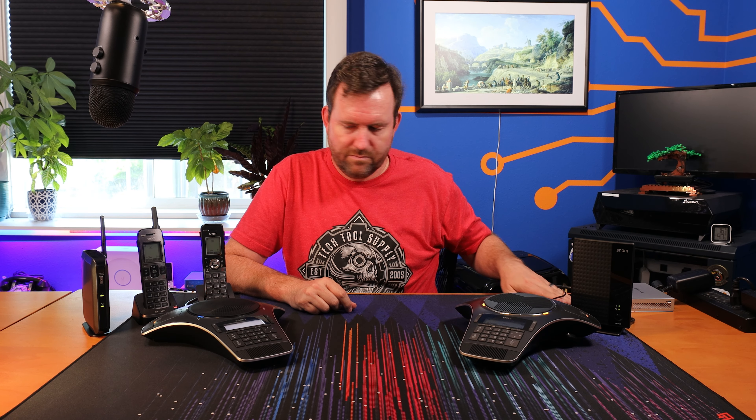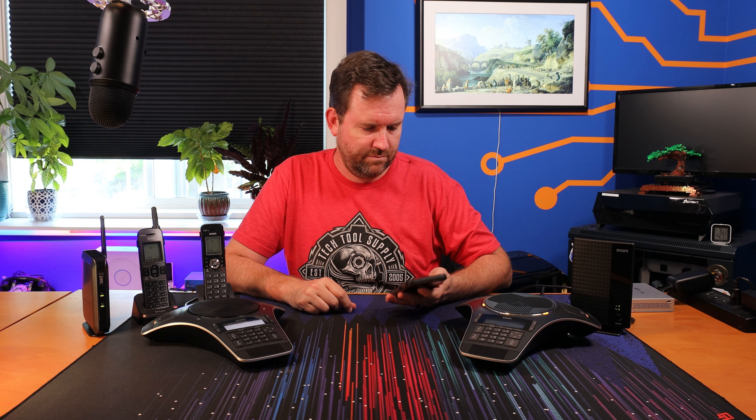Let's go ahead and make a call. We'll call into our Crosstalk main line and see if we can get someone to pick up. The IVR answers: 'For PBX sales and support press 1. For network support and inquiries press 2. For all other requests stay on the line for the next available representative.' Really clear quality. I love it. Let's see if anyone actually picks up.